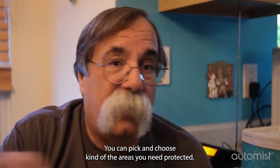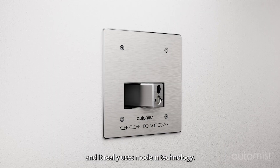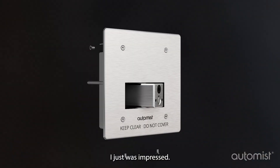You can pick and choose the areas you need protected, and it really uses modern technology — infrared, special monitors and stuff — and I was just impressed.